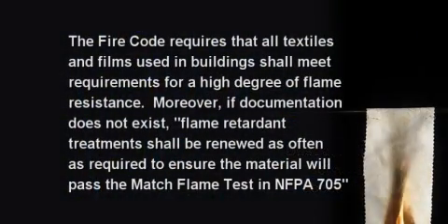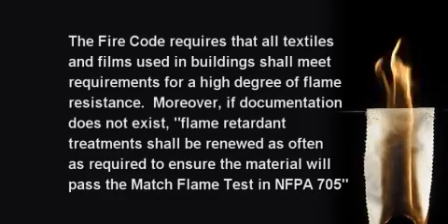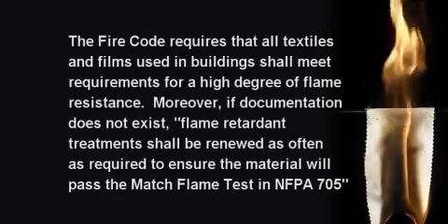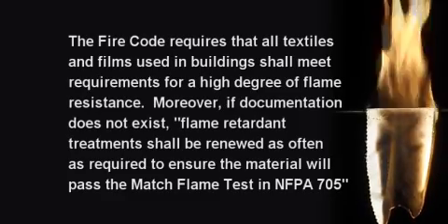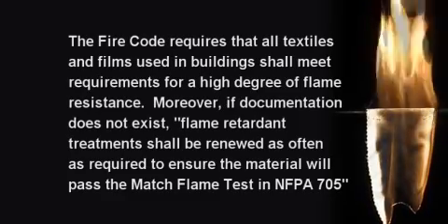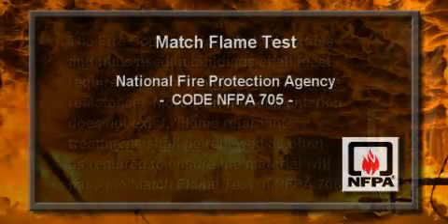The fire code requires that all textiles and films used in buildings shall meet the requirements for a high degree of flame resistance. Moreover, if documentation does not exist, flame retardant treatment shall be renewed as often as required to ensure the material will pass the match flame test in NFPA 705.